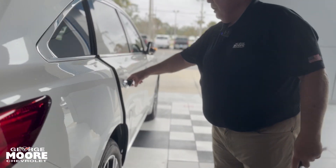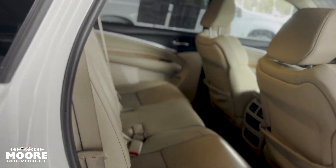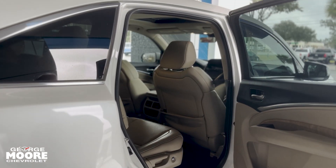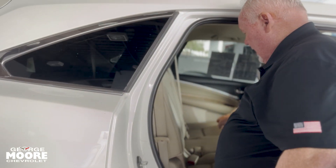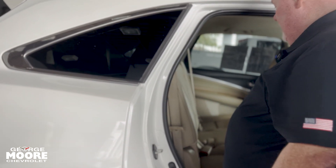Of course, that third row was folded down. Spacious second row seating. By the way, that center console — that center seat — one of the unique things about Acura a lot of people don't realize: it will actually fold down, pop up, and can be removed to create captain's chairs. Very nice spacious cabin.